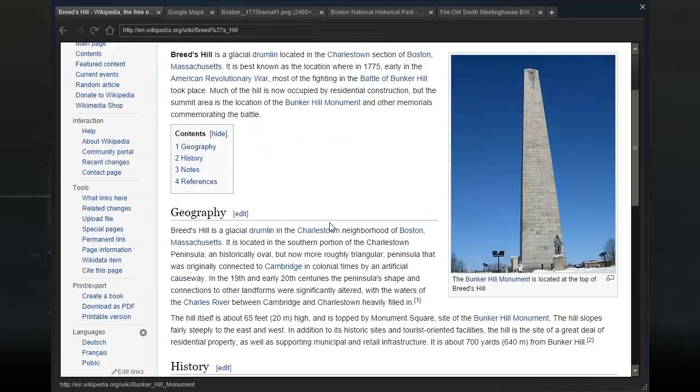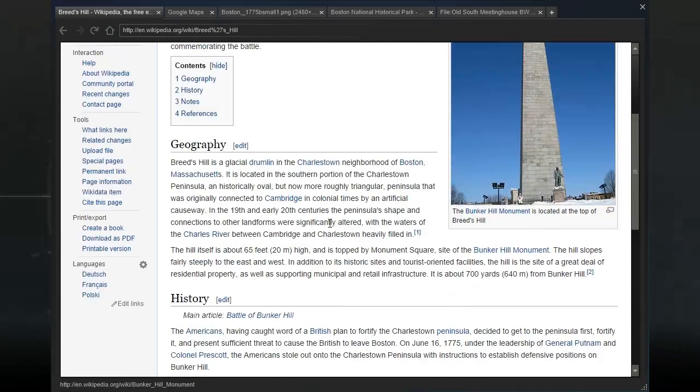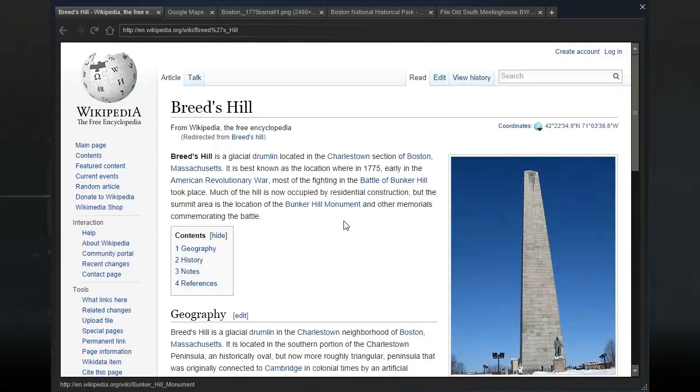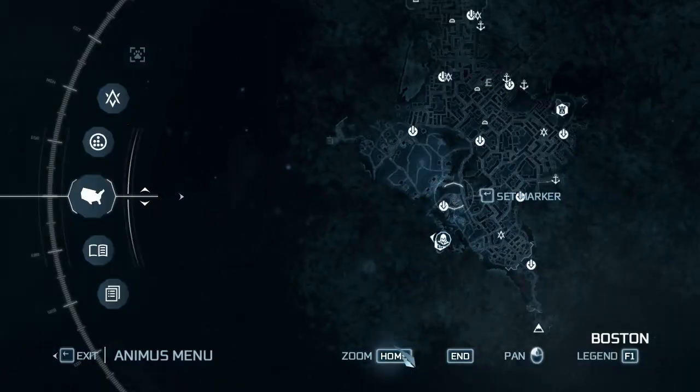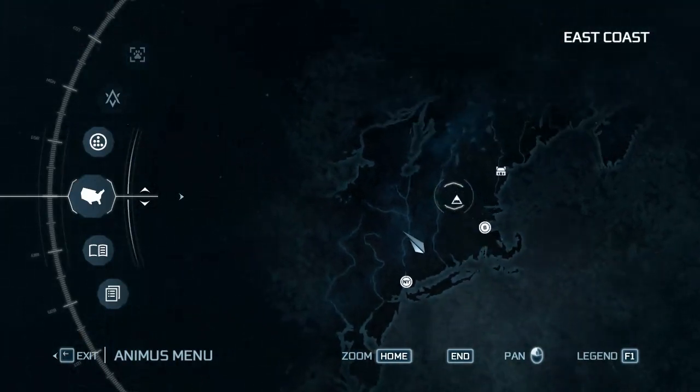There's a massive monument — the Bunker Hill Monument. Breed's Hill is a glacial drumlin located in the Charlestown section of Boston, Massachusetts. It is best known as the location where, in 1775, most of the fighting in the Battle of Bunker Hill took place. Much of the hill is now occupied by residential construction, but the summit area is the location of the Bunker Hill Monument and other memorials commemorating the battle. So it's not actually in the city proper.